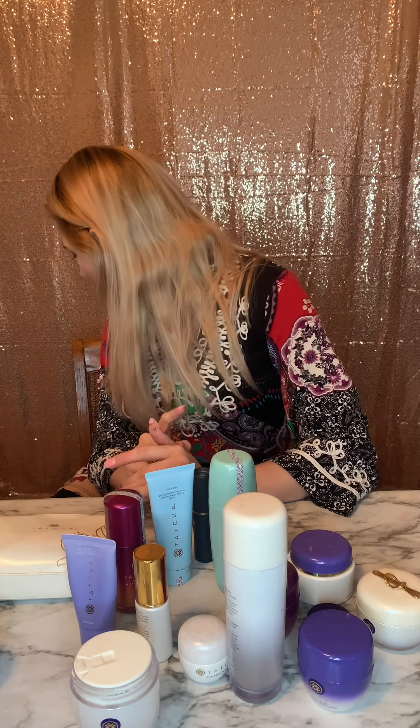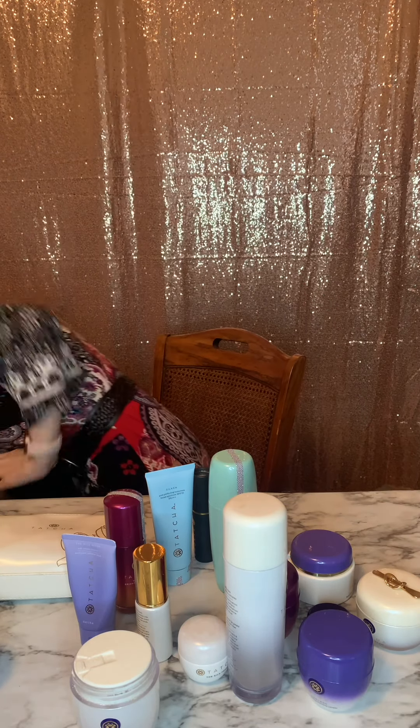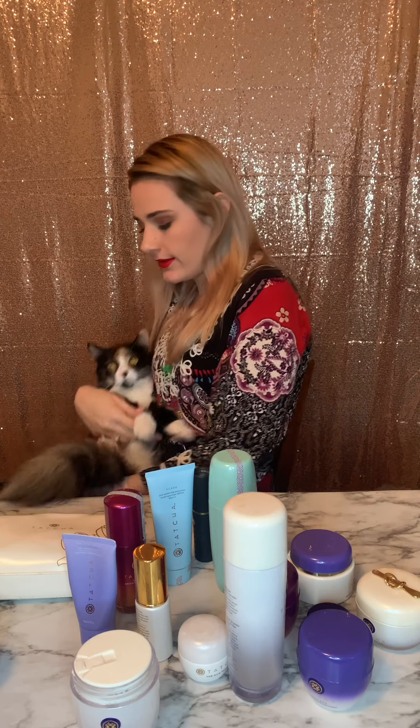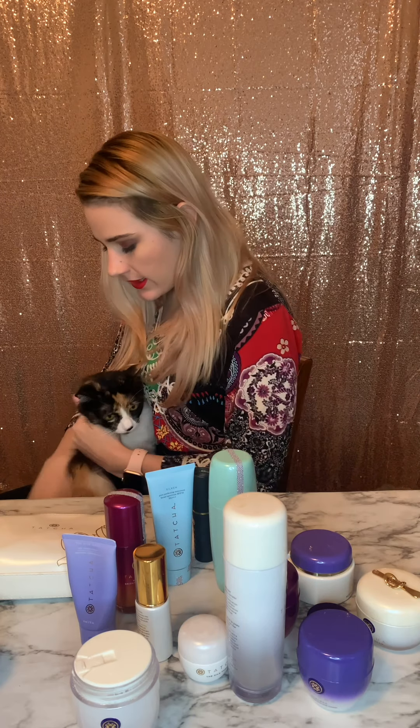I'm also out of my liquid primer so I need to get more of that. The face masks — the sheet ones — are really, really good. They also have a little lip mask that I forgot to grab; it's on my nightstand. There are probably other things I'm forgetting. Every time I go to Sephora I play the game called 'I Own That,' going around pointing out everything I have — because I have a skincare problem.